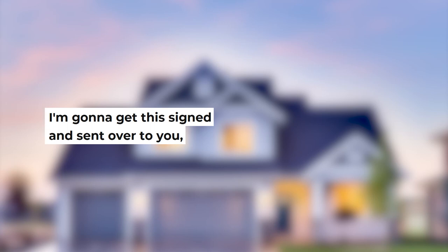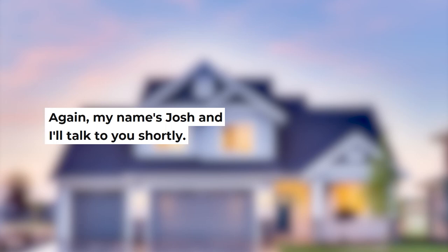Josh: This is going to come over in two or three minutes. I'm going to get this signed and sent over to you and I'll circle back in maybe 15 minutes. Randy: Yeah, that works. Josh: Well hey Randy, I look forward to talking to you again. My name is Josh and I'll talk to you shortly. Randy: Thank you, appreciate it. Bye-bye.